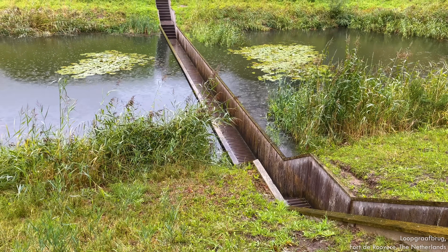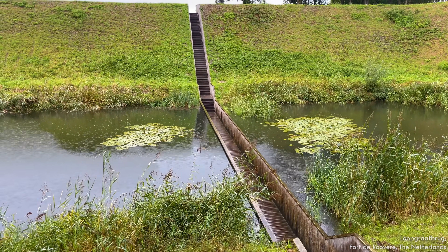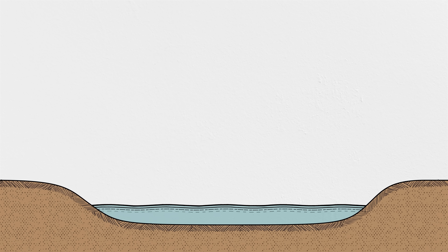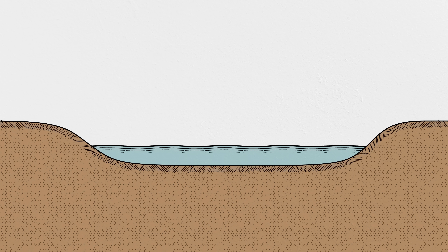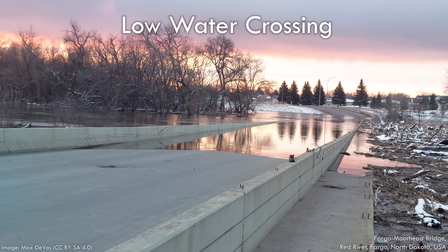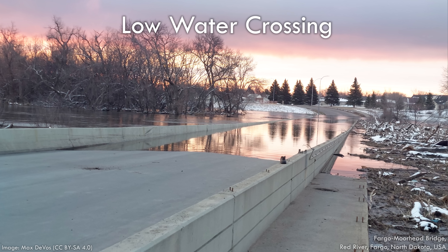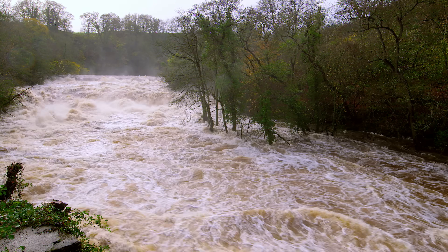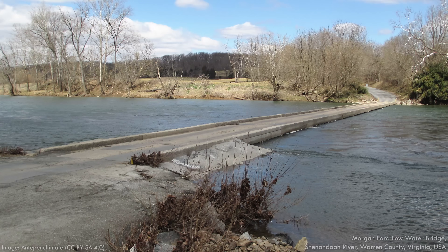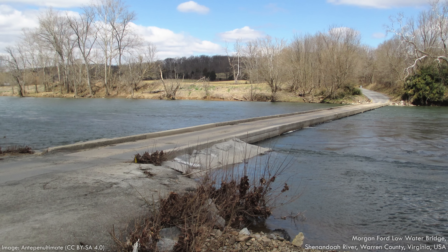Similarly, the pedestrian bridge at Fort de Rovere in the Netherlands has its deck below the water, giving it the nickname of the Moses Bridge. If space or funding is really tight, one option to span a small stream is a low water crossing. Unlike bridges built above the typical flood level, low water crossings are designed to be submerged when water levels rise. They're most common in areas prone to flash floods, where runoff in streams rises and falls quickly.